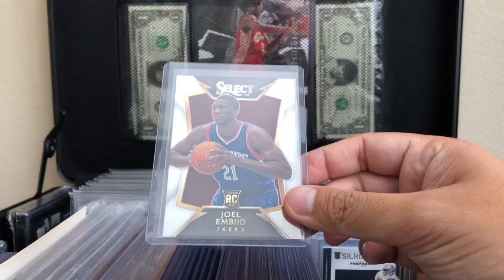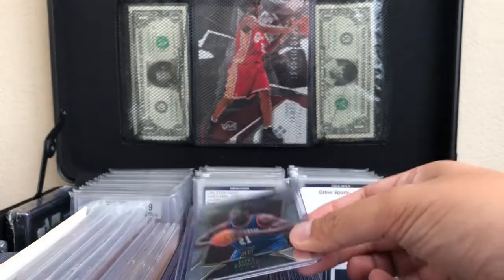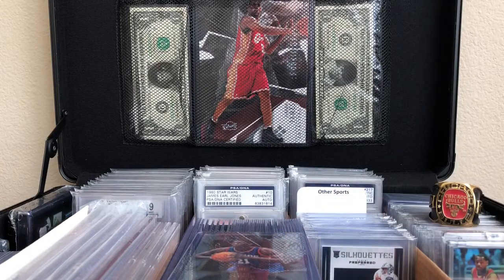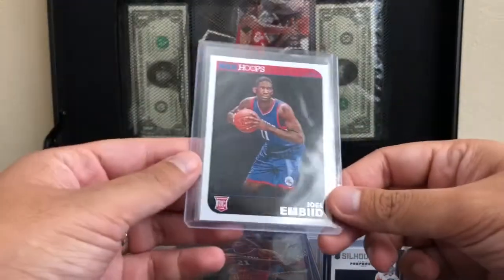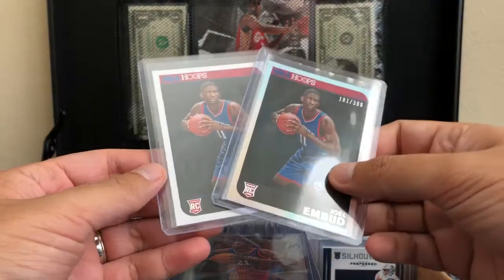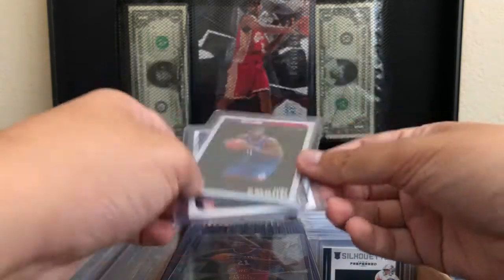The first one I wanted to show you was a Joel Embiid Select Rookie card. He's kind of doing really well — he's kind of a character, which is always good for the NBA. I also picked up this one in Hoops, and the reason why I picked up this card is because I also pulled this card in an earlier video.